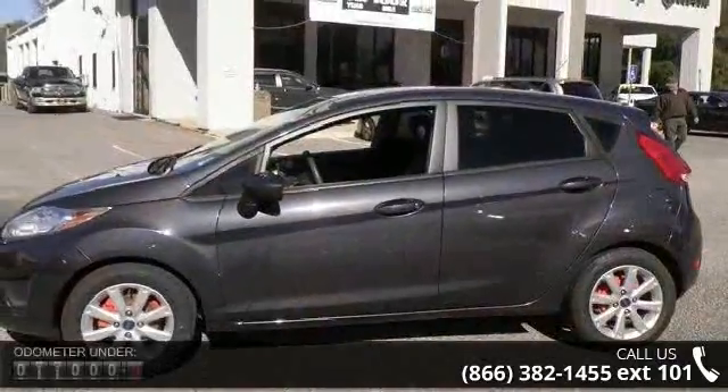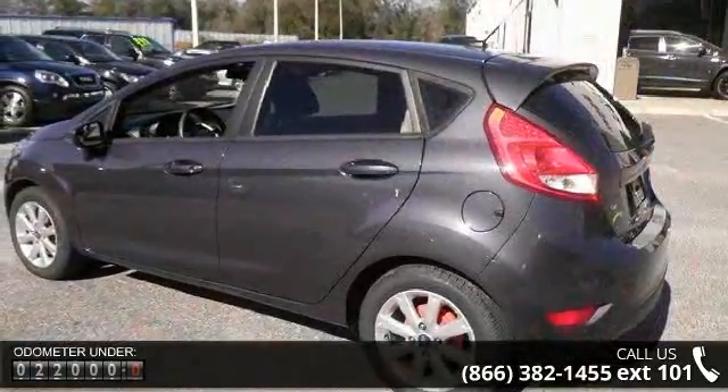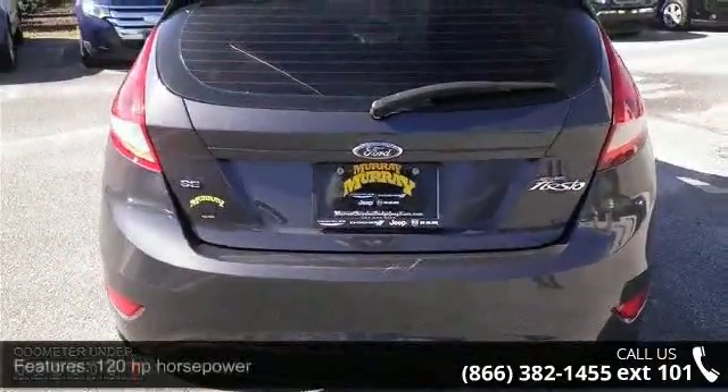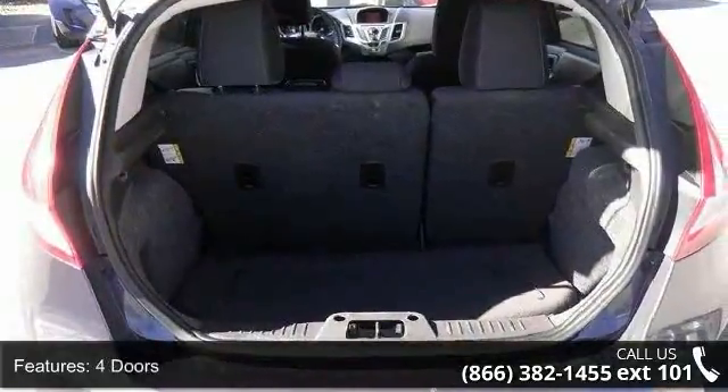This vehicle's top features include 120 horsepower, four doors, four-wheel ABS brakes, air conditioning, clock, in-dash, compass, daytime running lights, external temperature display, front seat type bucket, and front-wheel drive.